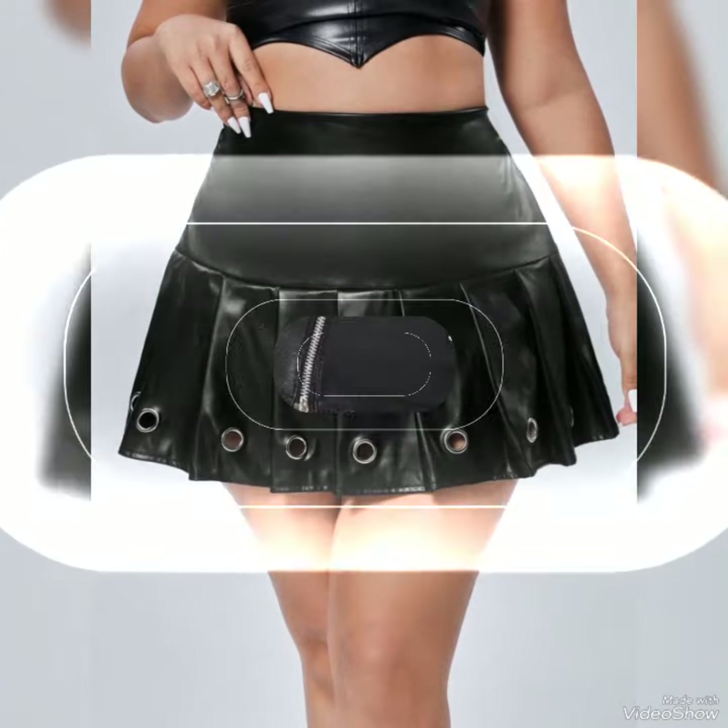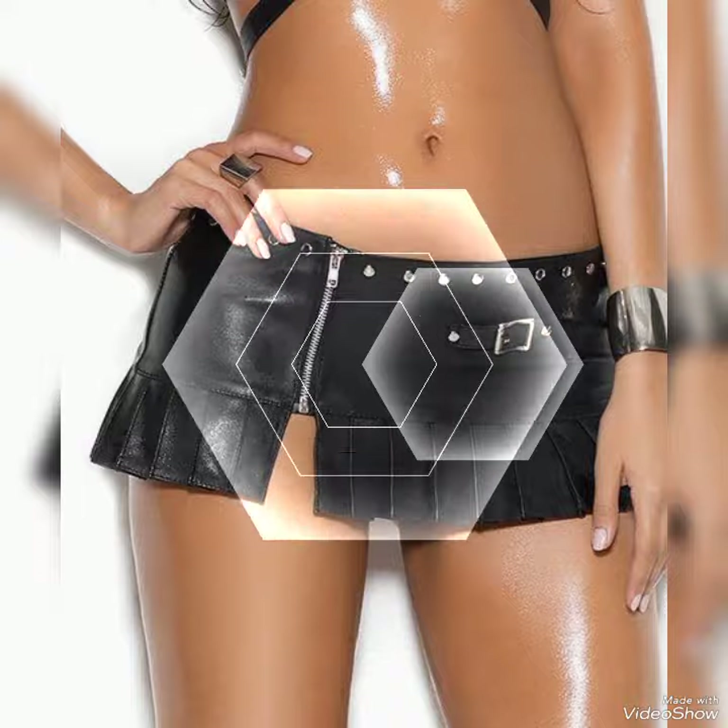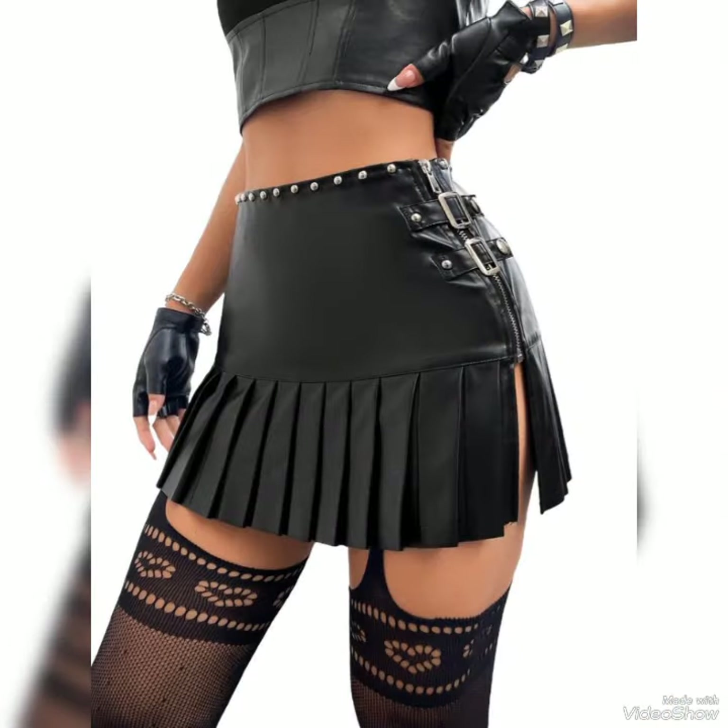When you watch this video till the end, you will know about beautiful designs one by one, and I am sure you will find your choice in this amazing collection.